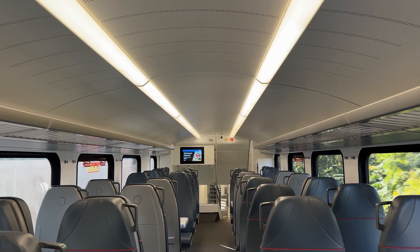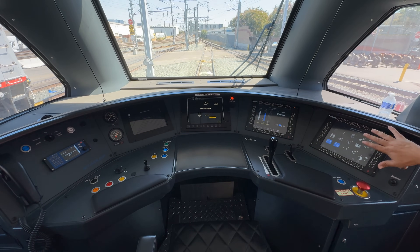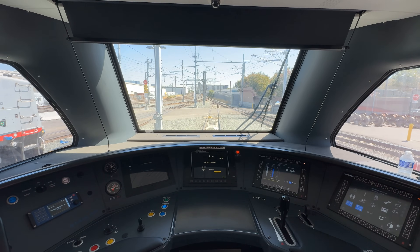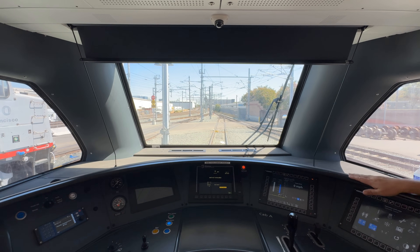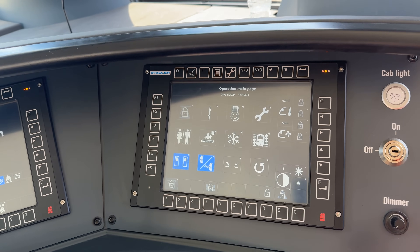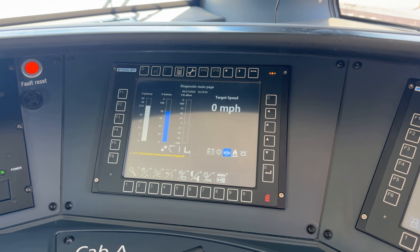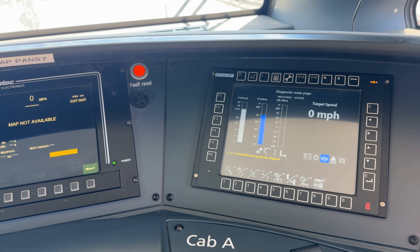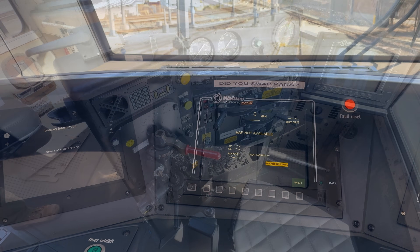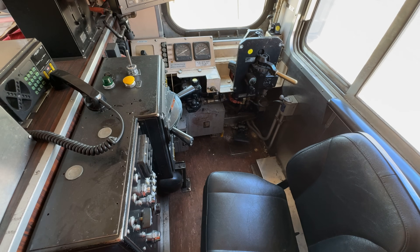An improvement with these new trains that will often go overlooked is the new cabs. Stadler KISS EMUs include a modern and spacious cab with digital displays and significantly improved visibility. The displays include readouts for everything from speed, voltage, and tractive effort to car temperature and bathroom water supply. The control layout is also more comfortable, ergonomic, and driver-friendly — a massive improvement over the older F40s and gallery cars.